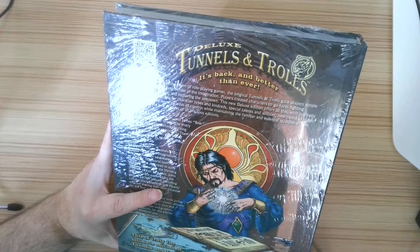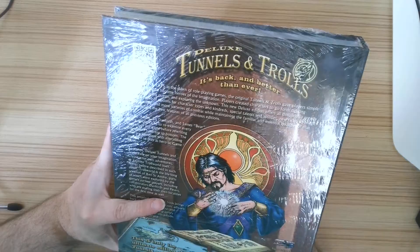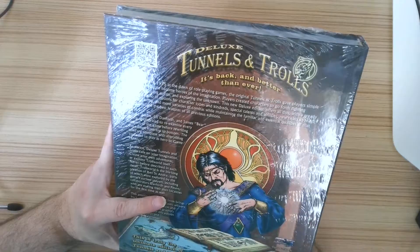Ken St. Andre, Liz Danforth, and James Bear Peters collaborated to re-examine every element of the game before rewriting this edition from top to bottom.